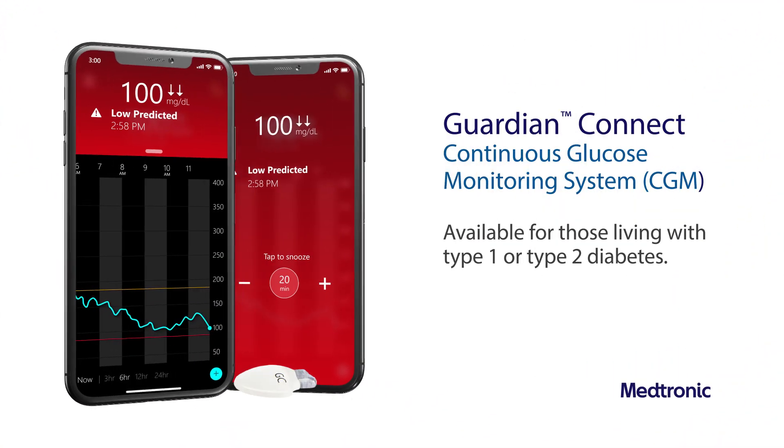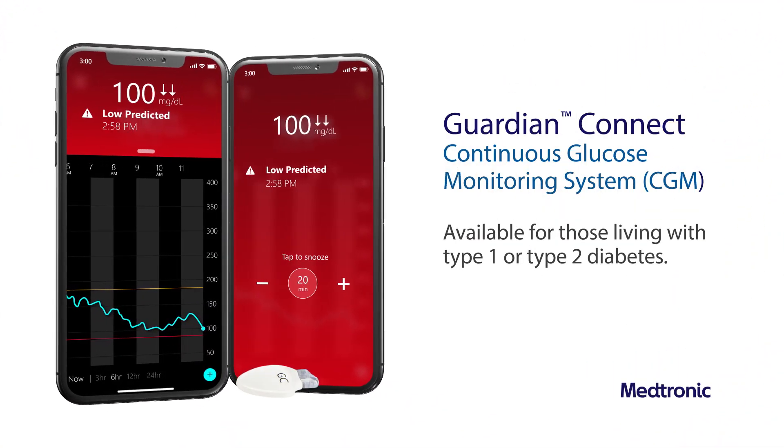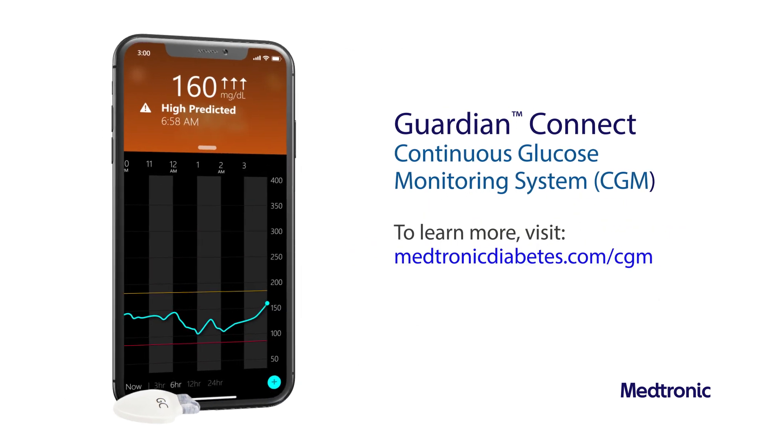The Guardian Connect system is available for those living with type 1 and type 2 diabetes. To learn more about the system, visit MedtronicDiabetes.com/CGM.